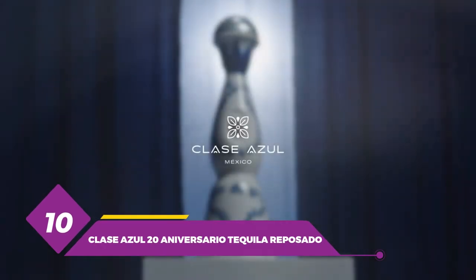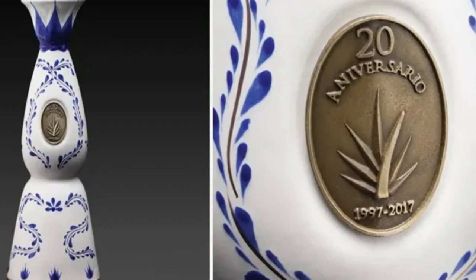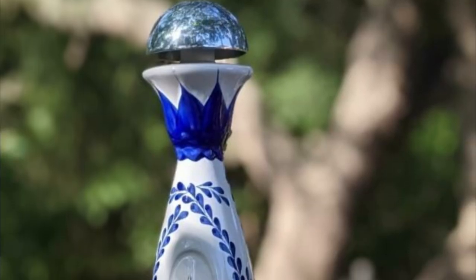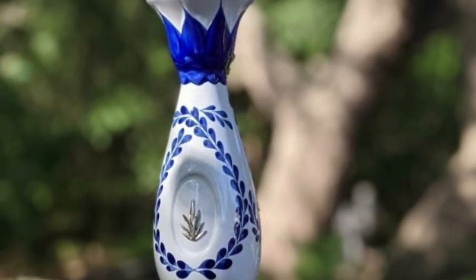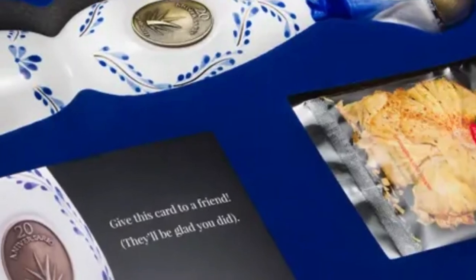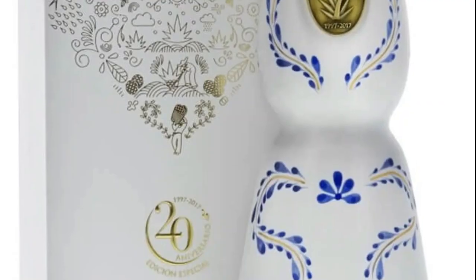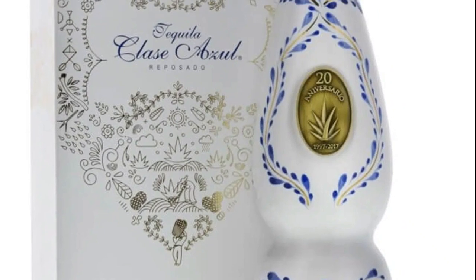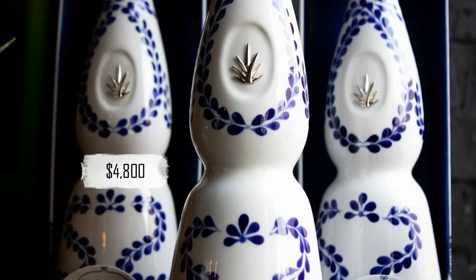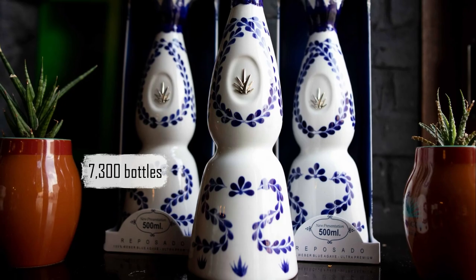Number 10: Clase Azul 20 Anniversario Tequila Reposado. This is a luxury tequila produced by the Mexican distillery Clase Azul. The brand is known for its high-end tequilas and unique handmade ceramic bottles. The price for a bottle is $400, making it one of the most expensive tequilas in the world. This particular tequila is a limited release with only 7,300 bottles.